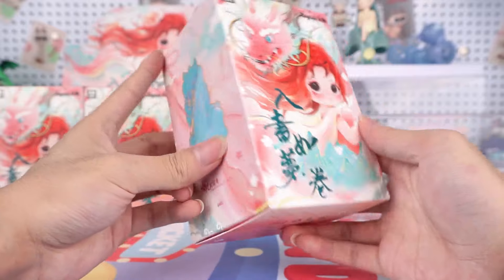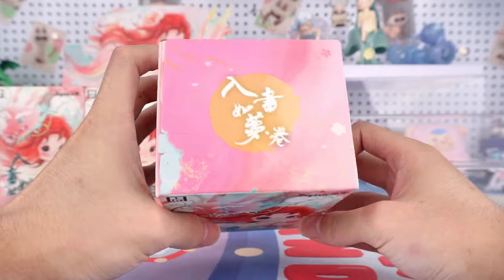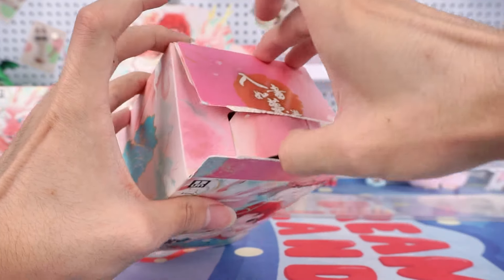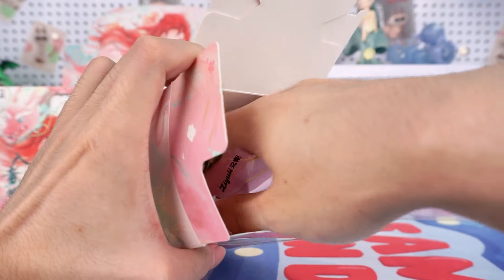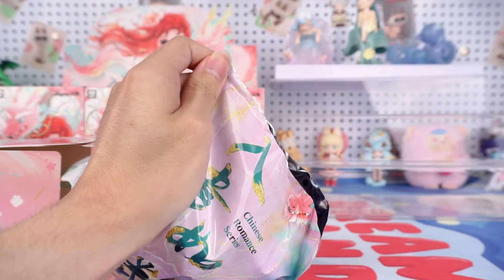I really hope that I can get the secret one because I think she is so charming. I'm going to start with this one. Even the bag inside was so delicate and beautiful — I didn't expect that.